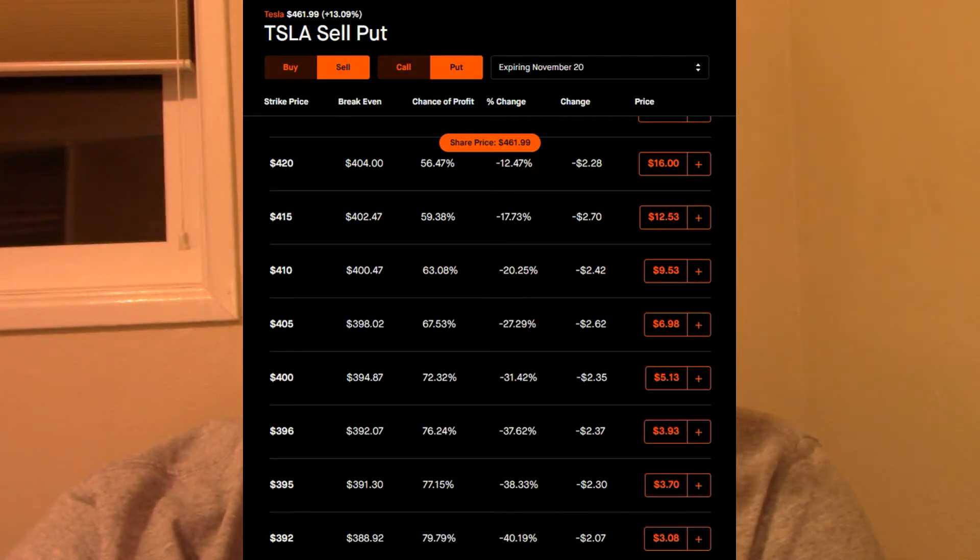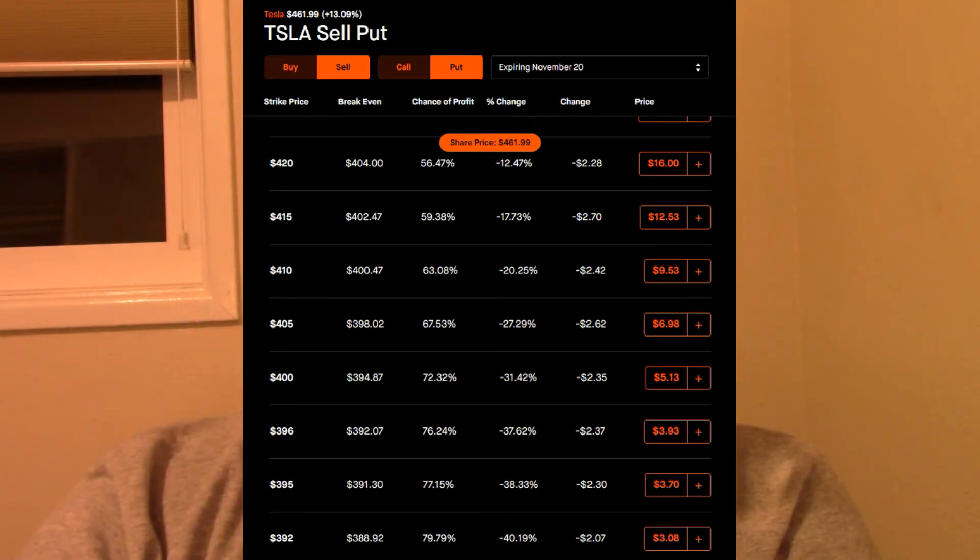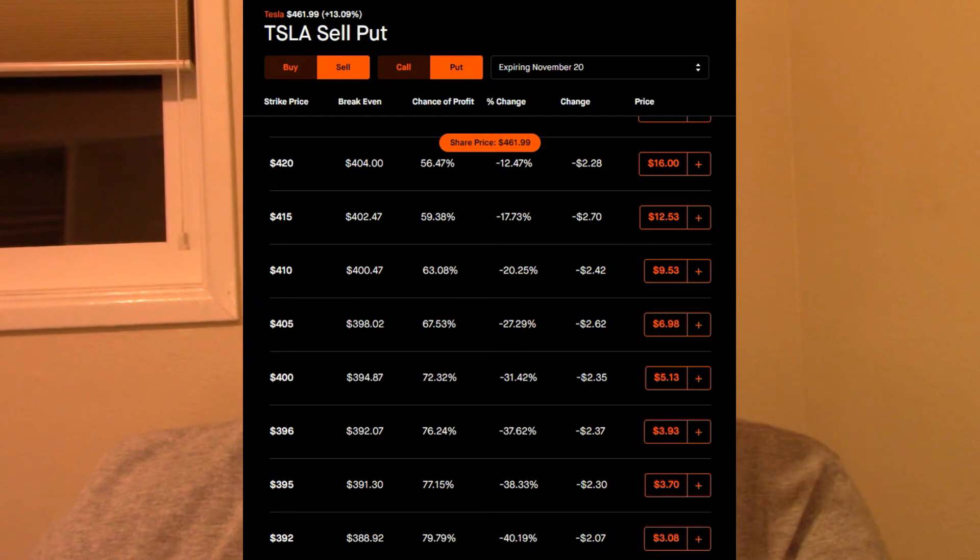It's a risky play — you can't guarantee that. November 20 is Friday, it's not that far away, so you can make a quick $900, but you have to own 100 shares of Tesla to begin with. It's a very small play; I would not do more than one contract. I'm not a financial advisor, I don't know what I'm talking about — you're watching a video on YouTube. If you're going to sell a put, sell only one. You can even go down to a lower price, maybe the $400 or $410 price, and you're only going to get maybe $100 or $200 for that put.